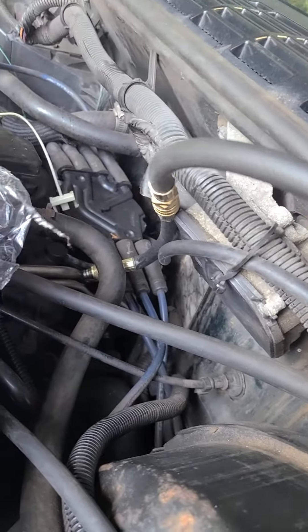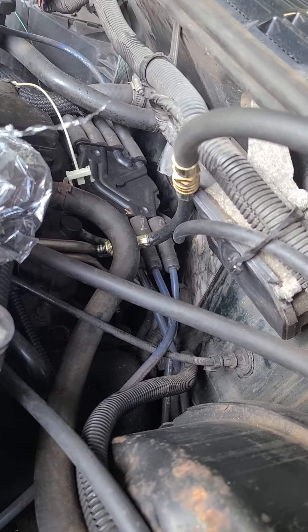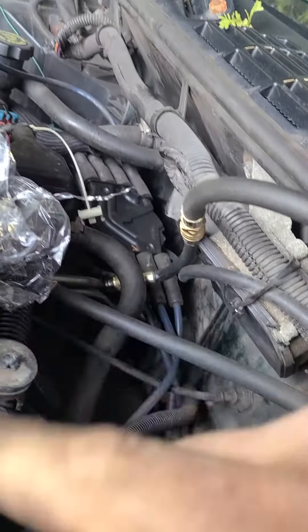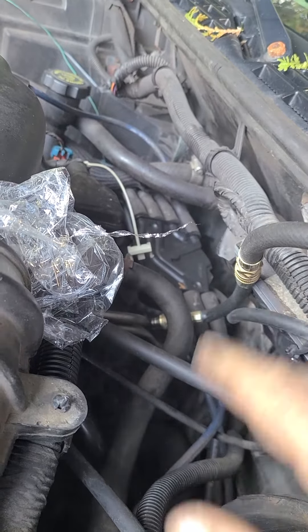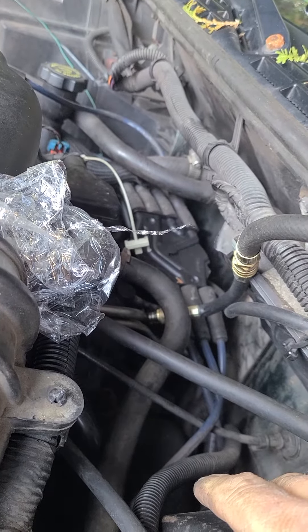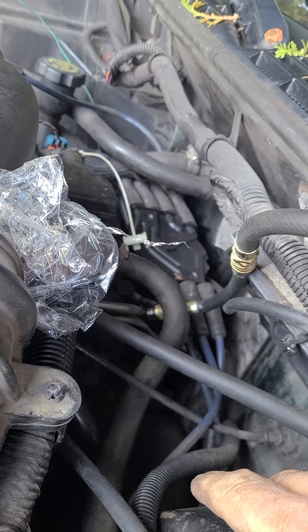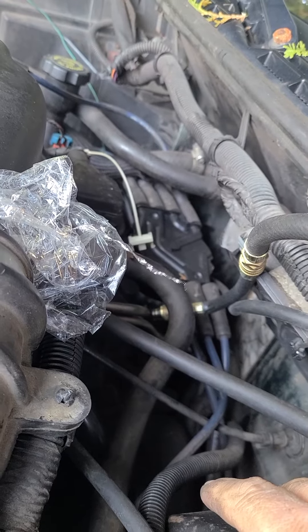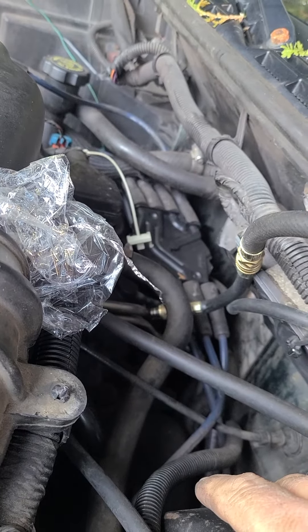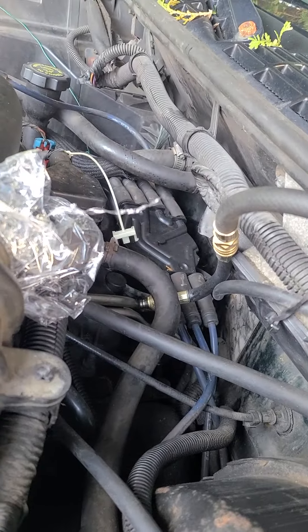Checking the fuel pressure — it looks like the regulator is bad; it's not holding pressure. It does come up to 60 or so when cranking. I'm going to start the motor up and check the pressure at idle. That would point to the spider injector assembly or at least the regulator. But I do have a leaking spider — wouldn't that be a negative trim, since it'd be getting too much fuel?